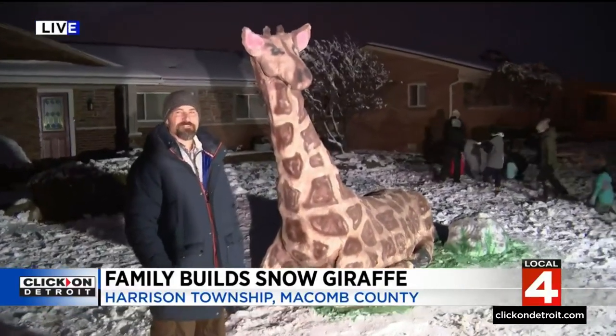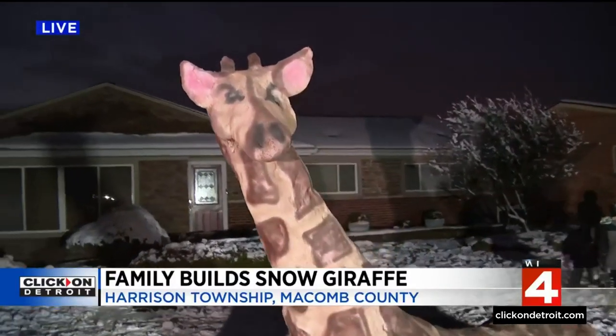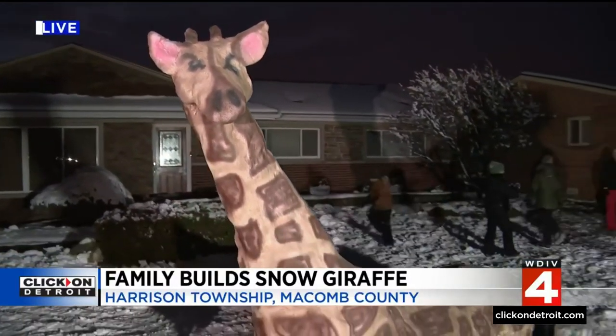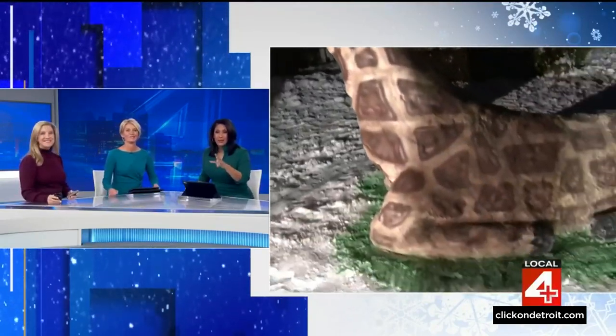There's a crater right there. You're going to see more of him tomorrow morning on Local 4 News. Isn't that just incredible? Back to you. What a cool dad. And you were just saying, how does the neck stay up? Like, I don't know how he does it. That's great. Those kids have the best dad ever.